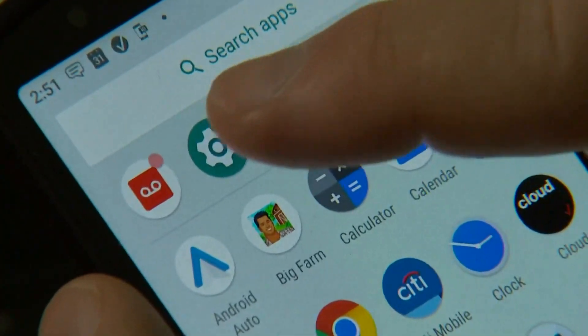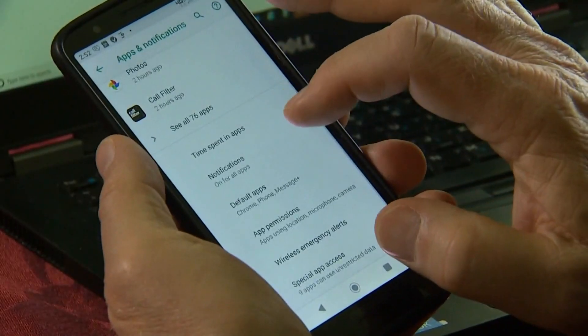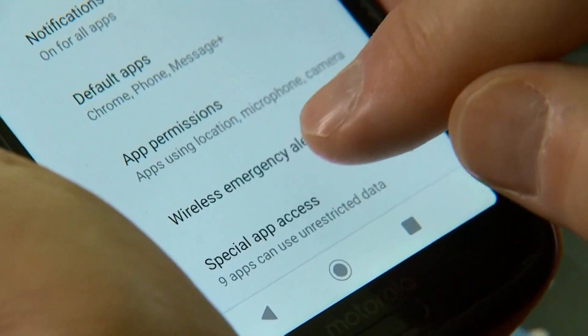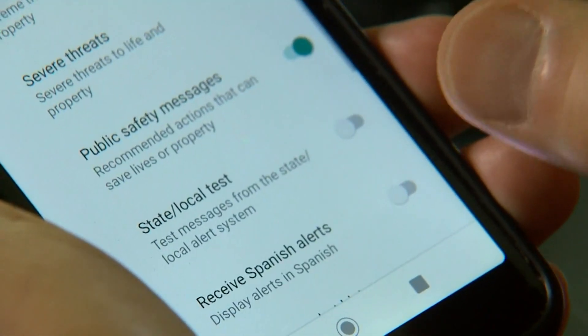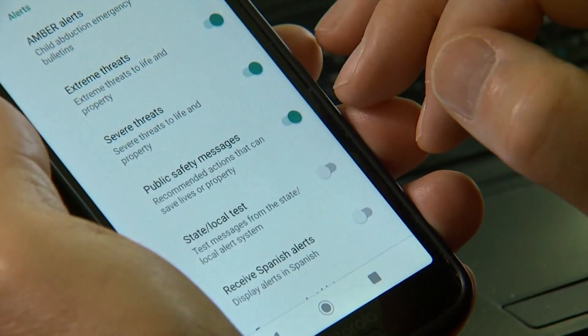Now switching from the Apple over to the Android, which an awful lot of people use — it's a similar setup. Go to Settings, which looks like a gear. Go to Apps and Notifications, then scroll all the way down to where it says Advanced. Down there you will find Wireless Emergency Alerts, and you can tell what's turned on — for example, amber alerts, extreme threats, severe threats, and public safety messages.